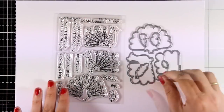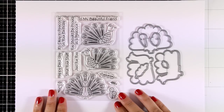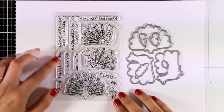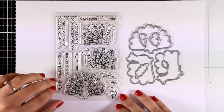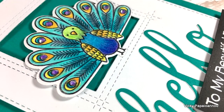Next up is one of my favorites from this release — it's called Playful Peacock. It gives you three different designs of peacock facing the front and both left and right, and you get lots of fun sentiments perfect for birthday and friendship cards. If you love coloring stamped images, you will love this set since you can play around with so many different color combos. There are also matching dies.